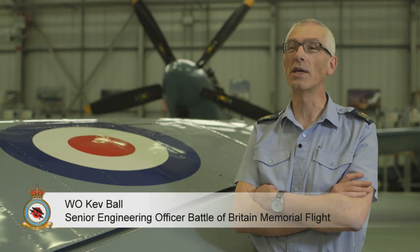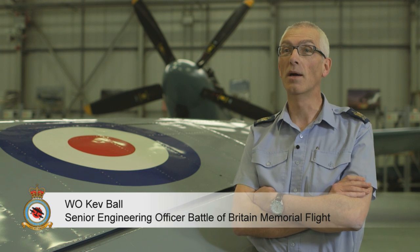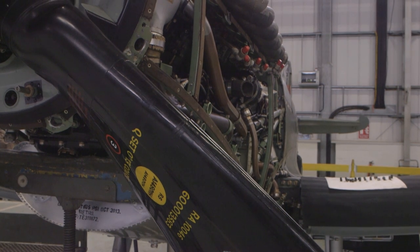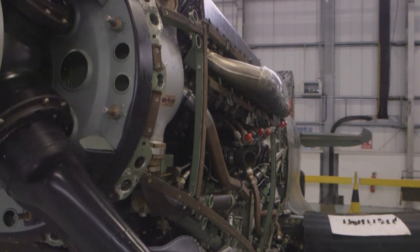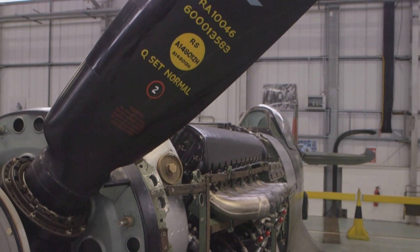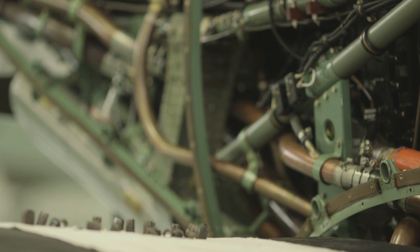Modern RAF training doesn't cater for piston engines and propeller driven aircraft so much now. We have to fill in all the older skills that we still need to work on these aircraft — for instance pistons, propellers, airframe repairs — it's all different.